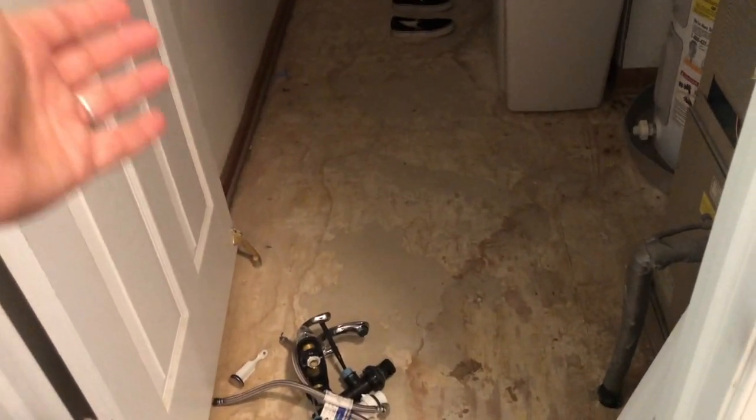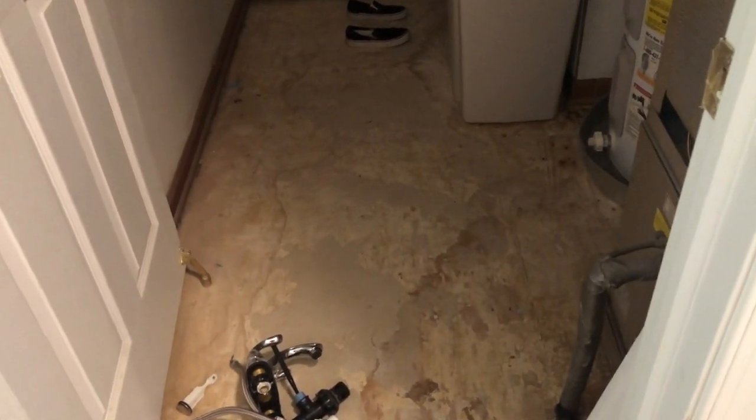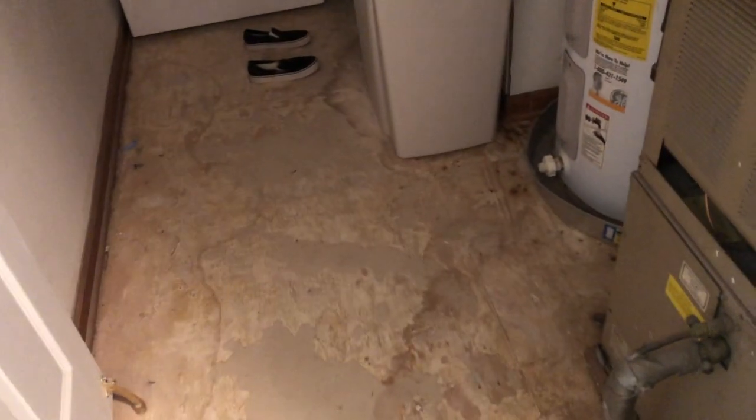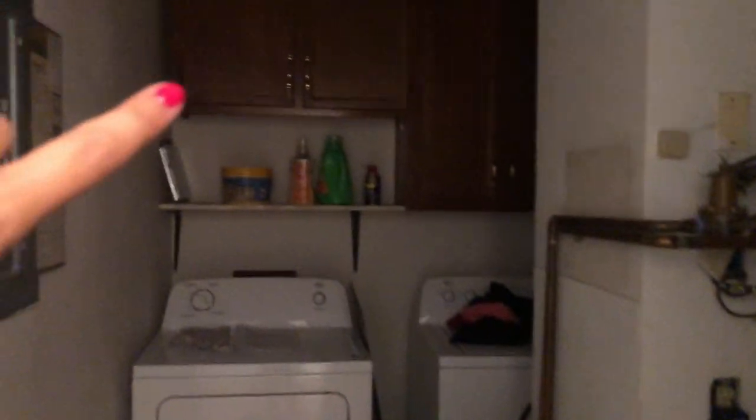We have not finished the laundry room — it's a complete disaster. We still need to put in the flooring. I don't think I showed you guys that flooring yet — it's a gray tile, almost like a marble look but in different shades of gray, so it's going to be really pretty. I'm going to have to paint all the trim white, paint the walls white, and also paint those cabinets in the back white as well.